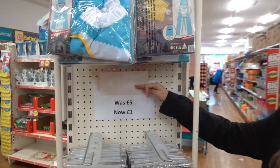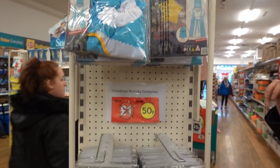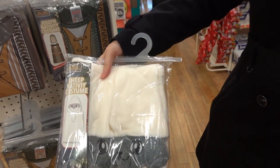They have lots of Christmas items reduced, including nativity costumes which are down from £5 to only 50p. You can choose from Mary, Joseph, wise men, or sheep.